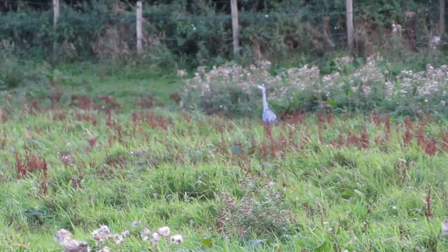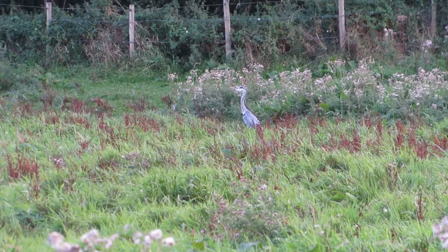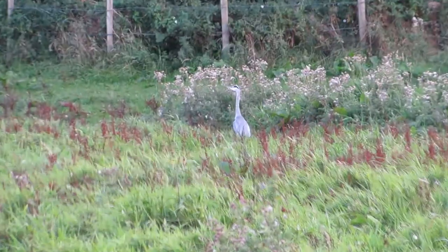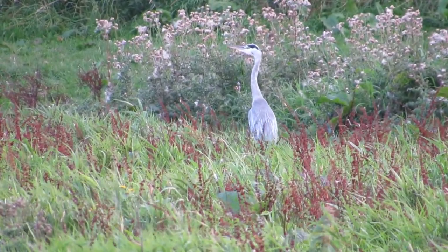This one seems to be stalking through the grass in search of a meal. Notice how it takes large deliberate steps and then pauses between them, holding completely still. If it sees an animal it will stab its neck forward, impale its prey, and then swallow it whole.